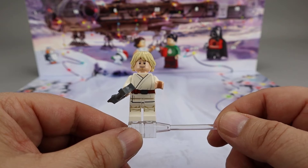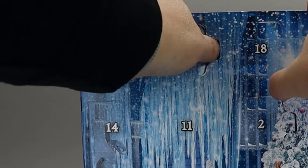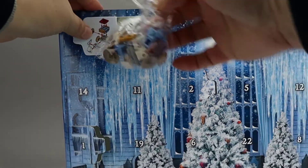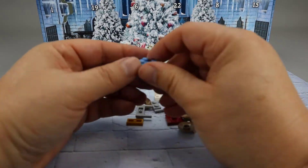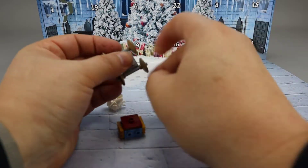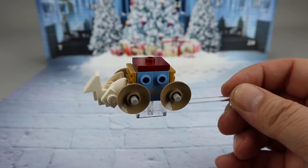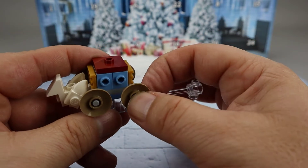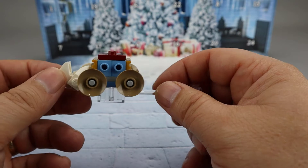That's our second minifigure in four days. Moving on to the Harry Potter calendar, let's take a look at Day 4. This looks like the Beauxbatons carriage. Here it is — I think it looks good. It's interesting they use the dish pieces here for the wheels, which I think are a little bit out of proportion. They seem kind of big.